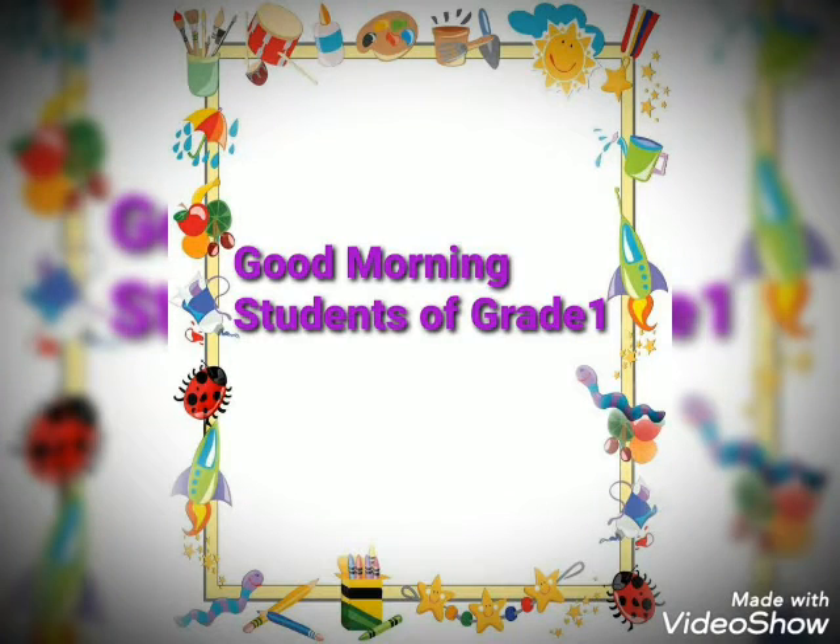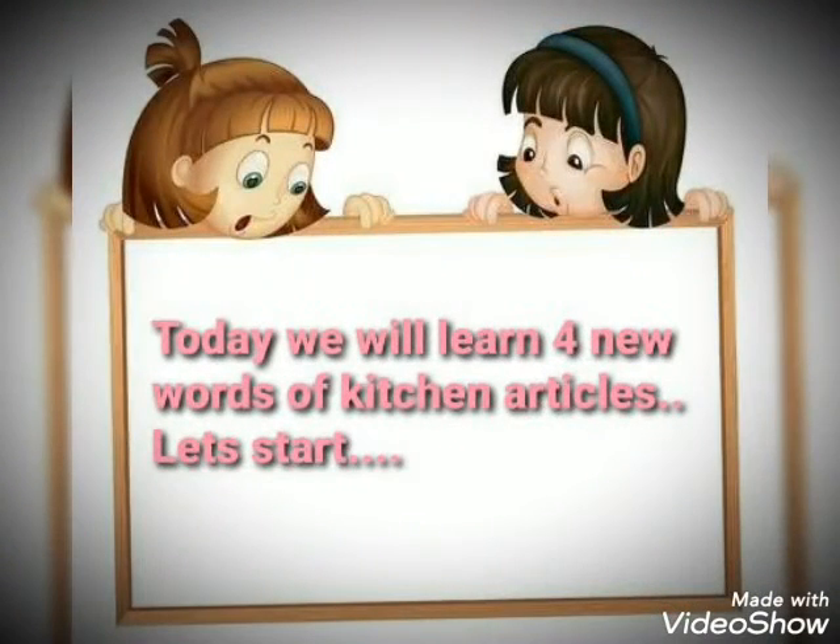Good morning students of grade 1. Today we will learn 4 new words of kitchen articles. Let's start.